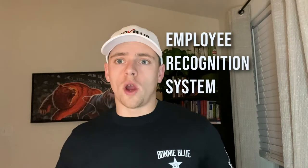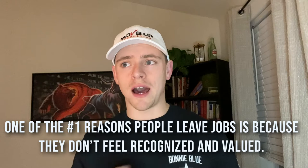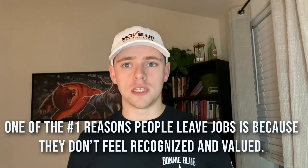What I'm going to talk about today is an employee recognition system. One of the things we're learning in the marketplace is that one of the number one reasons people leave jobs is because they don't feel recognized and valued. So if I know that's why a lot of people leave, I want to get hyper-focused on making that one of the bigger strengths in our company.